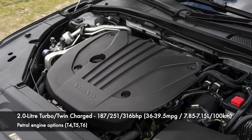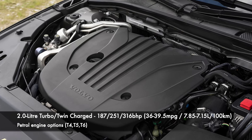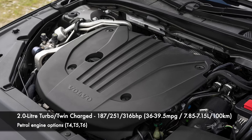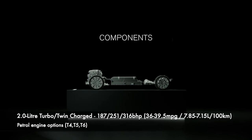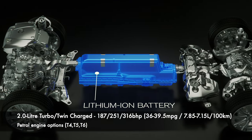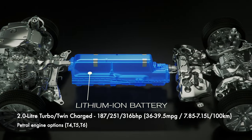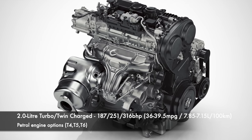The petrol engines are either offered as a single turbo in T4 and T5 models, or a turbocharged and supercharged engine in the T6. The most powerful model is the plug-in hybrid badged T8 Twin Engine, T8 Recharge, or simply Recharge, depending on the year and your home market. Power starts at 187bhp in the T4, and is boosted to either 246 or 251bhp depending on market. The T6 offers 316bhp, and then the T8 hybrid has a variety of outputs.